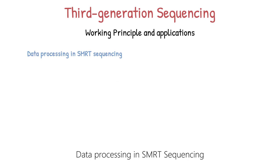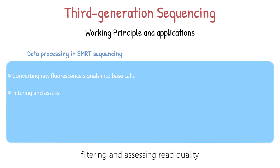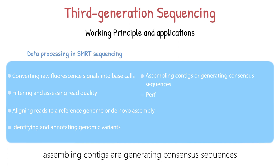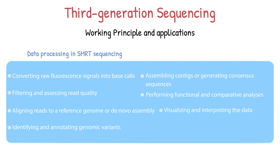Data processing in SMRT sequencing involves several steps: converting raw fluorescent signals into base calls, filtering and assessing read quality, aligning reads to a reference genome or performing de novo assembly, identifying and annotating genomic variants, assembling contigs or generating consensus sequences, performing functional and comparative analyses, and visualizing and interpreting the data. These steps transform raw sequencing data into meaningful biological information, providing insights into genomic variation, gene function, and evolutionary relationships among species or individuals. Specific protocols and tools may vary based on the research question and available resources.